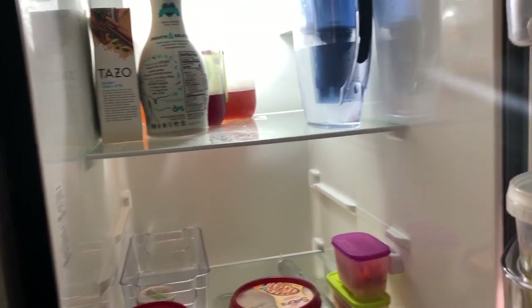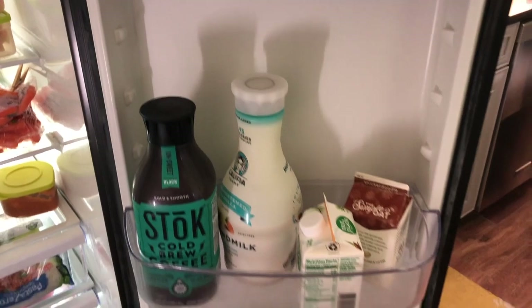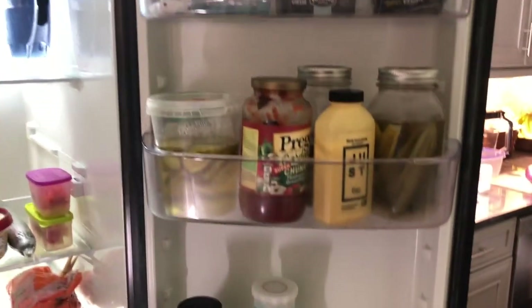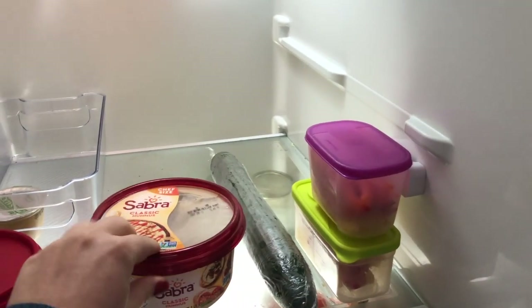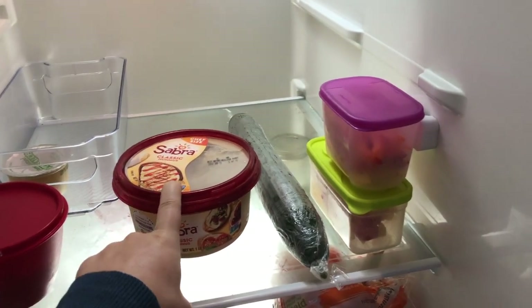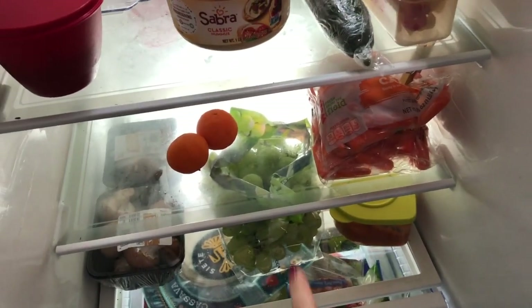I wanted to show you what my refrigerator and freezer look like, and also what my pantry looks like in preparation for Veganuary. So let's check out my fridge first. This is pretty much how my fridge always looks — very empty — but that's just because I am a creature of habit. My door is much fuller than the inside. I always have hummus because it's easy for my lunches.